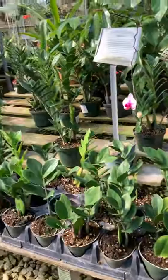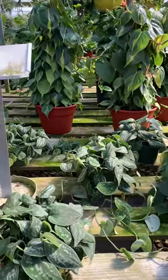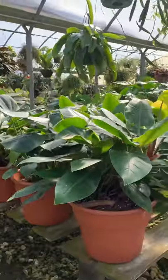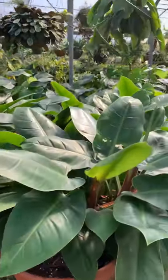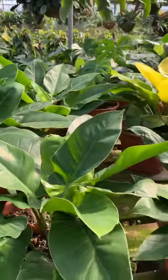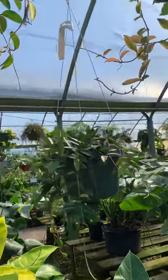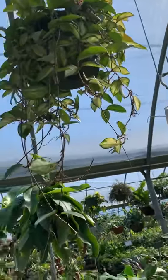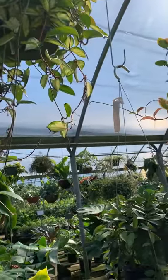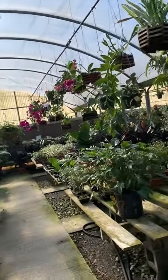ZZ plants, Pothos, and over here they've got your philodendrons. They have a lot of lipstick plants and ferns as well.